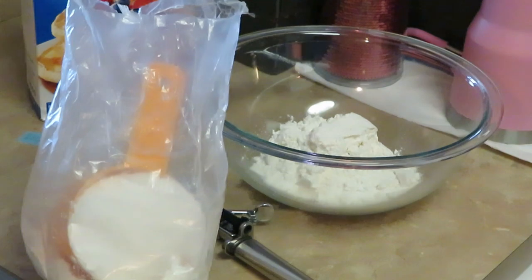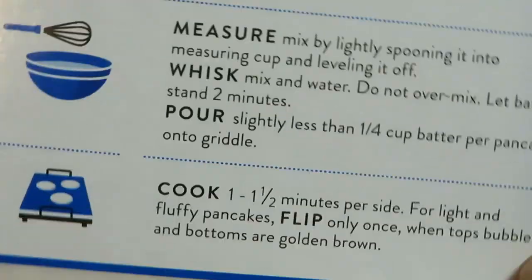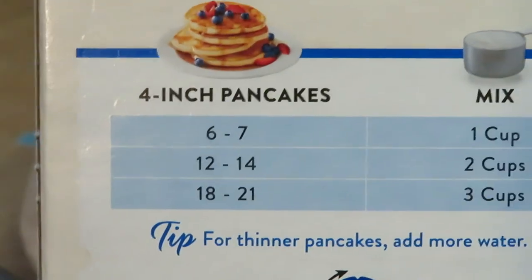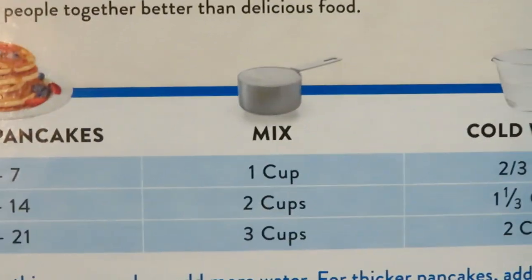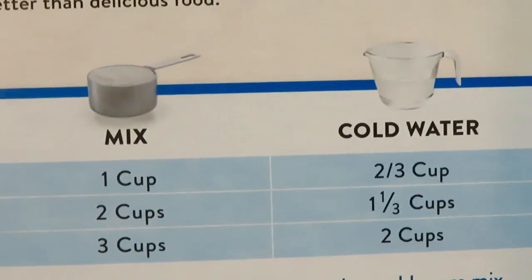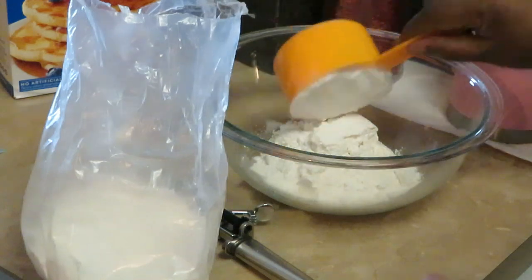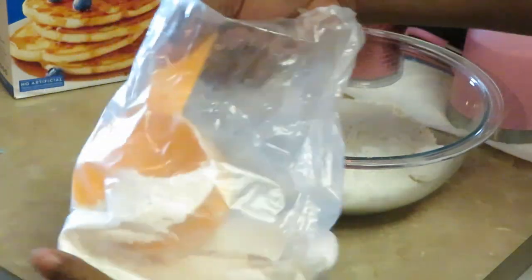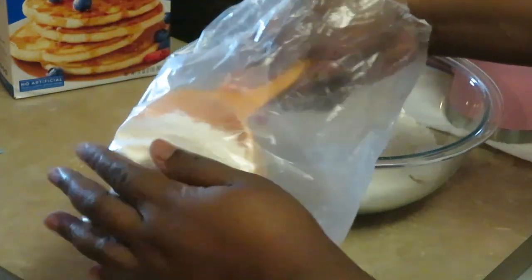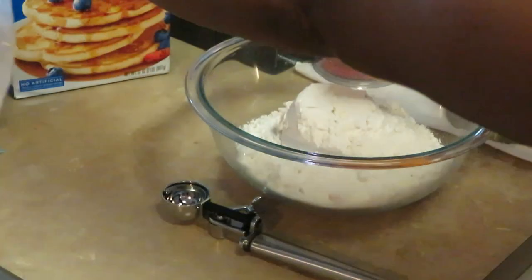I'm getting the pancake mix all prepped. On the back of my box, I'm gonna go with the 18 to 21 pancakes — I always go with the most because I like to make our pancakes bigger than usual. We gotta do three cups of mix and two cups of cold water. So easy — I've already got one cup in there and now the second and third cup of mix. I'm making mini pancakes, but they're not gonna be coin-size — they gonna be mini.